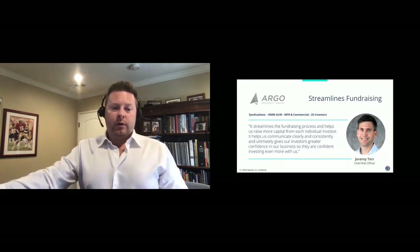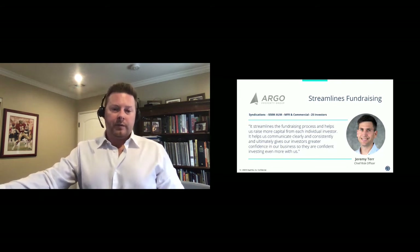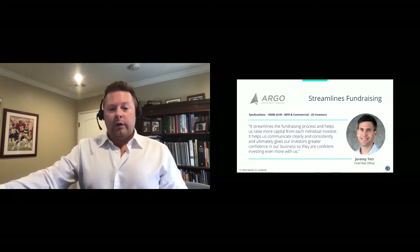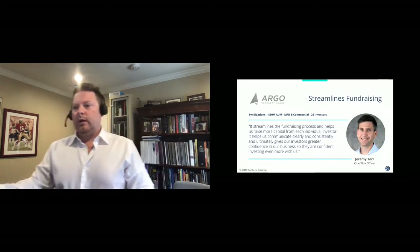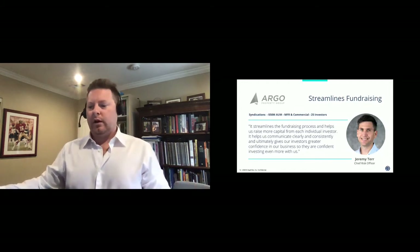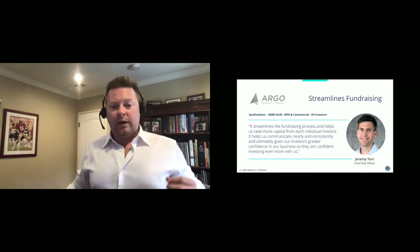Here's a case study: Jeremy from Argo Property Group found our fundraising process combined with our investor portal helped raise more capital and increased investor confidence. Another client was able to take a two-month fundraise down to two weeks. There are a lot of variables involved, and every deal is different, but with tools like this you can really get information to investors faster. We'd love to show you how we do that.